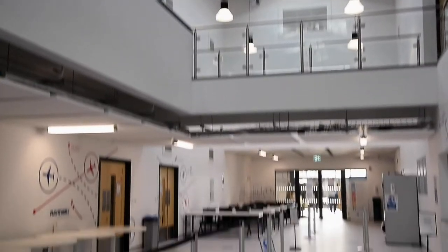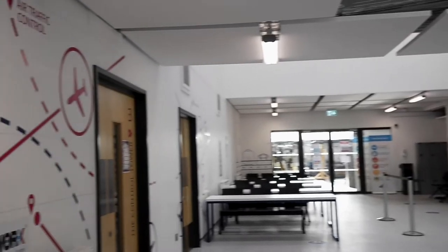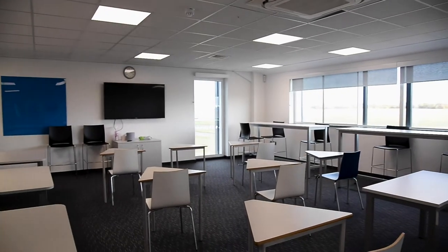Welcome to Stanstead Airport College Virtual Open Event. My name is Wendy and I'm Head of Stanstead Airport College. Stanstead Airport College is a truly great place to study. We offer state-of-the-art facilities that also includes a Bombardier Challenger aircraft, and our courses are delivered by highly experienced industry specialists.